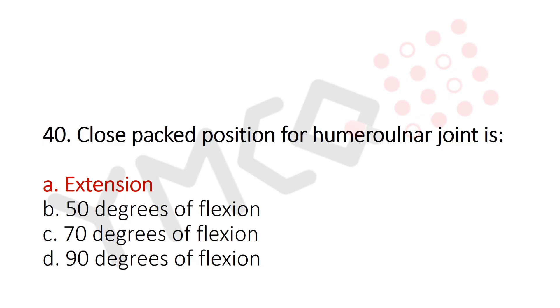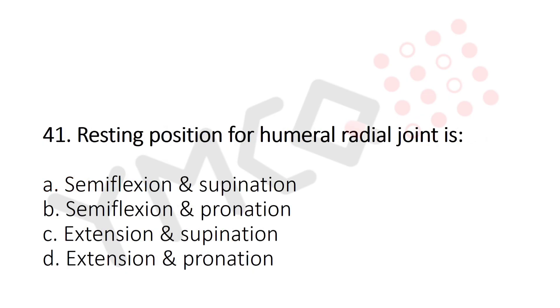Now let's move to question number 41. Resting position for the humeroradial joint is? Option A: Semiflexion and supination. Option B: Semiflexion and pronation. Option C: Extension and supination. Option D: Extension and pronation. And the answer is Option C: Extension and supination.